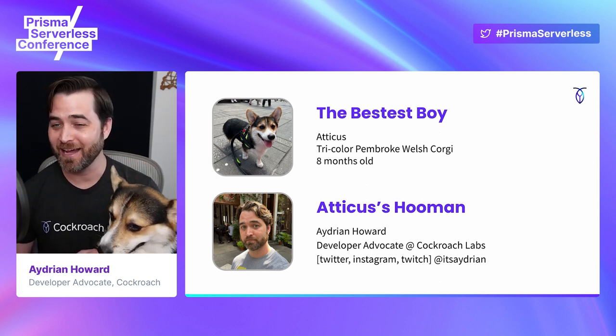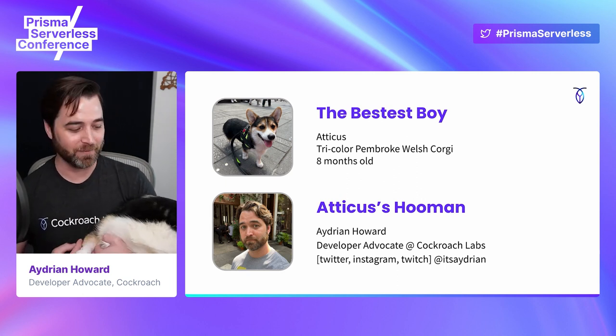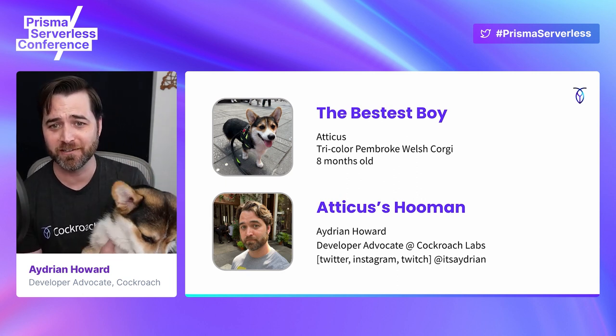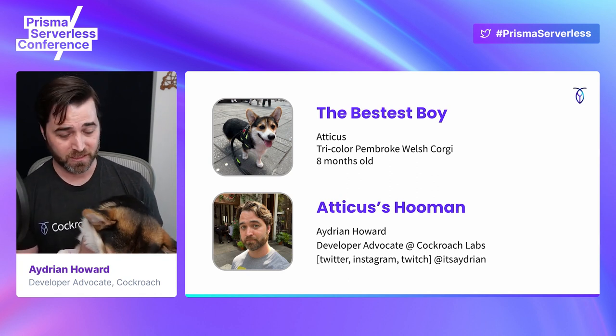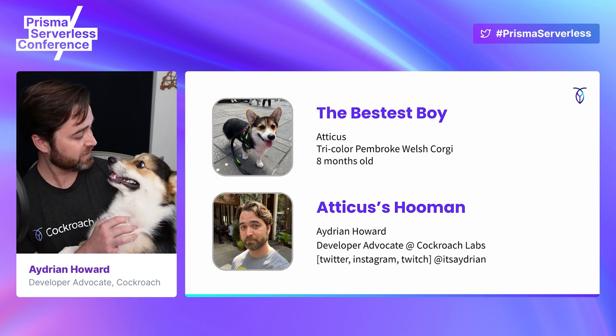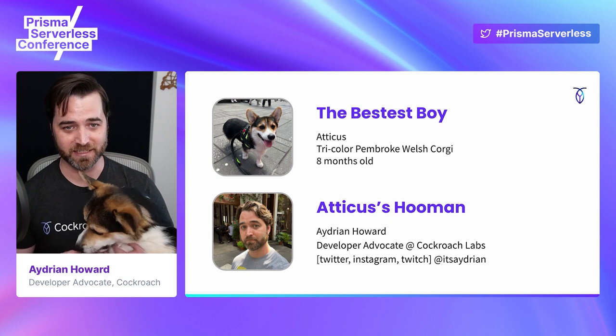Hi, I'm Adrian. I'm Atticus's hooman. I'm also a developer advocate at Cockroach Labs. You can find me most places on the internet — Twitter, Instagram, Twitch as itsadrian. And if you're interested in seeing more pictures of this guy, you can check out my Instagram. It's basically all it is now.